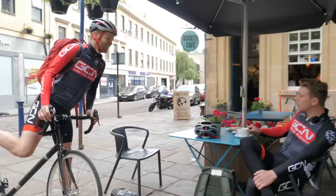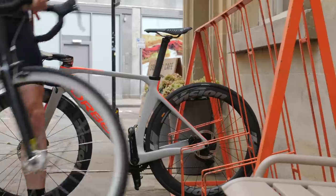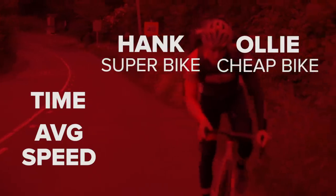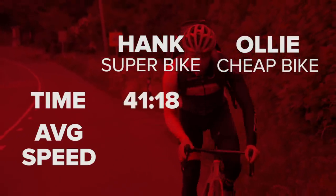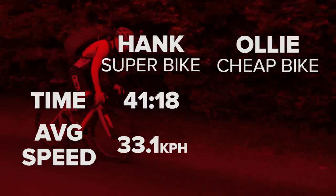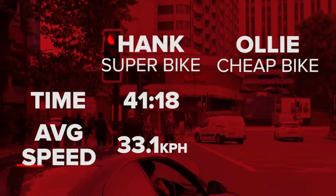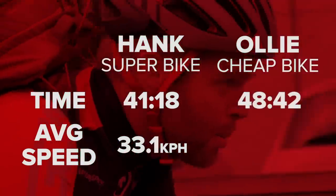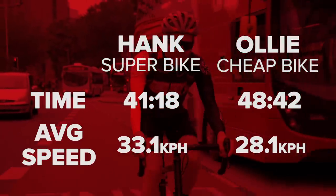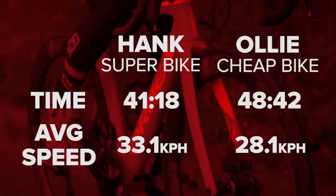How long have you been here? I'd say around seven, seven and a half minutes — I've had half my hot chocolate. Hank completed the 22.8 kilometer route in 41 minutes 18 seconds with an average speed of 33.1 kilometers per hour, having stopped for quite a few traffic lights out of Bristol. I managed it about seven minutes slower at 48 minutes 42 seconds, around 28 kilometers per hour — although admittedly, had I also been on a superbike, Hank probably still would have beaten me, just by a smaller margin.